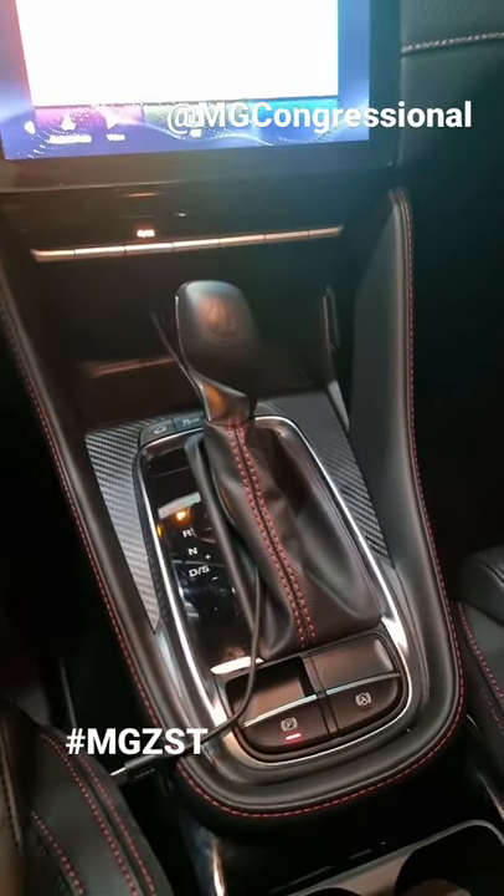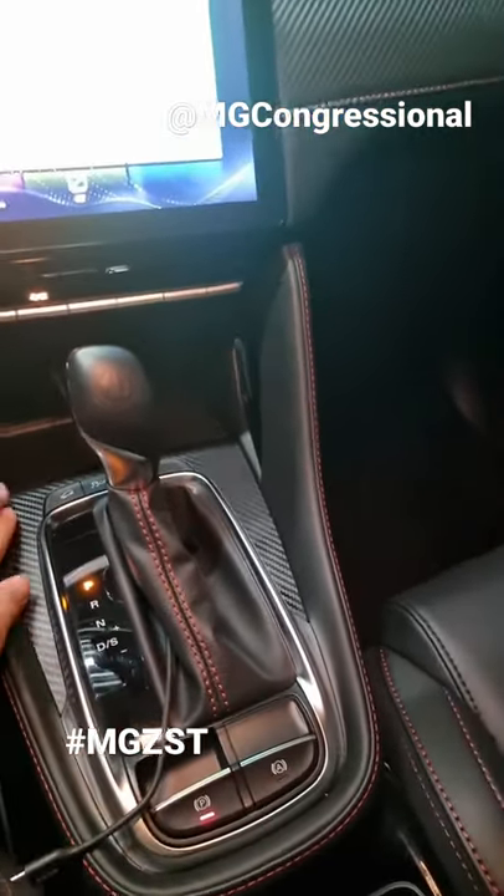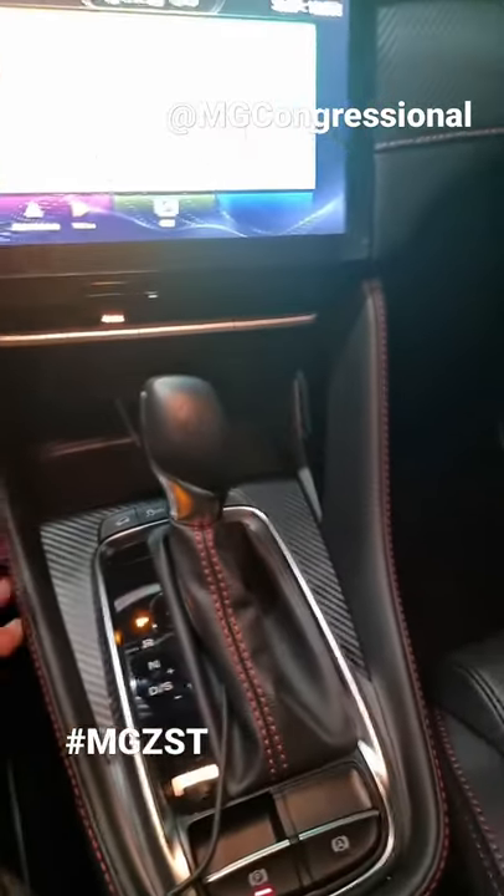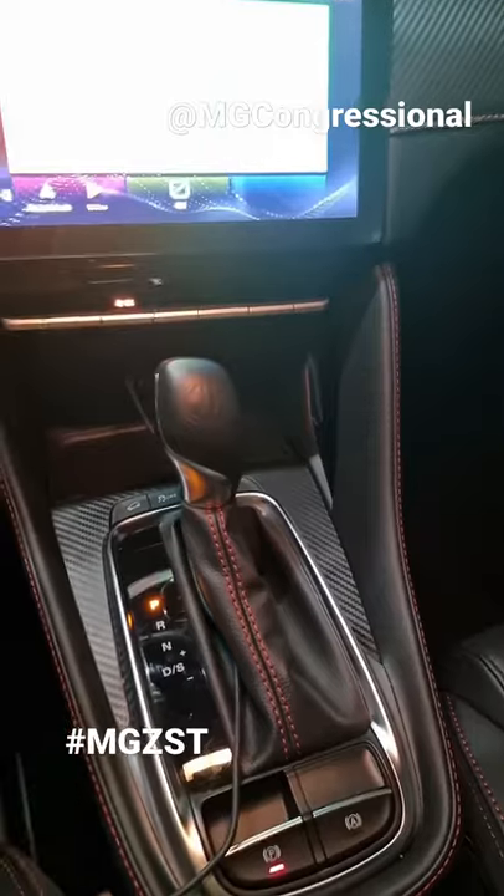Now check out the center stack — you've got this really cool-looking shifter wrapped in leather, and you also have carbon fiber trim plus leather on the sides of the center tunnel with red stitching.